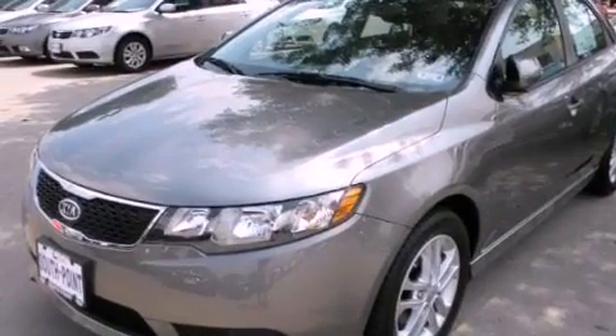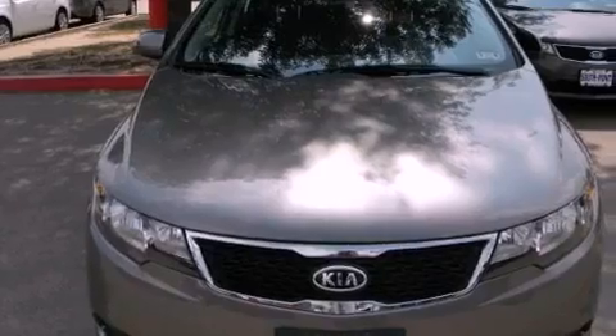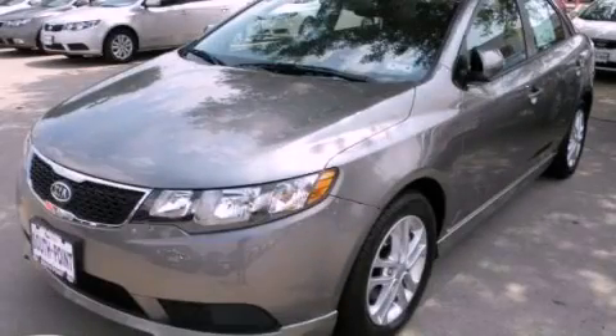With an EPA estimated rating of 36 miles per gallon on the highway, this vehicle is clearly a fuel-efficient choice. Stop by today and test drive this automobile for yourself.